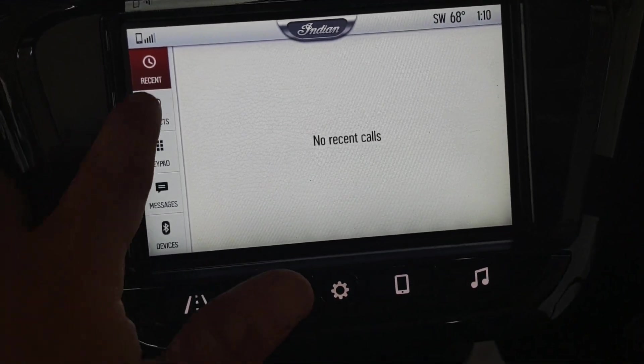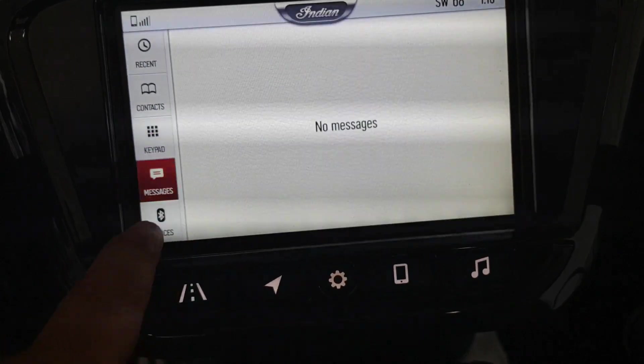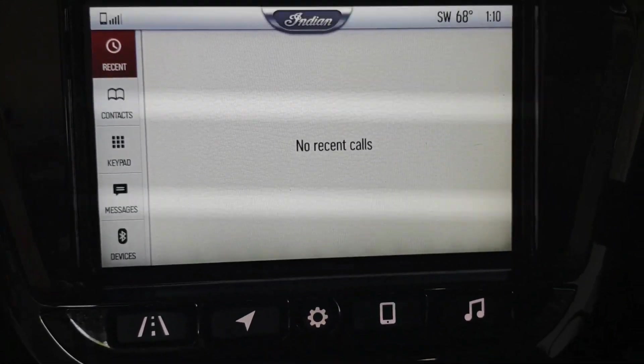This is your phone screen here. Once you have it actually hooked up, you can go through your contacts. You've got your keypad, messages, and then obviously your Bluetooth — it's going to show the different devices I have to connect to: Pack, Talk, Bold, and all that.